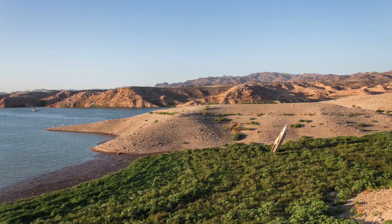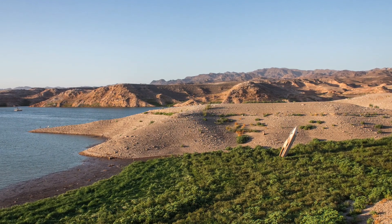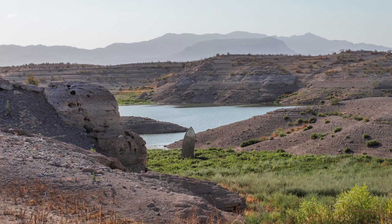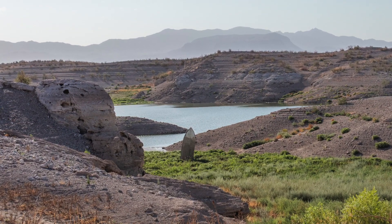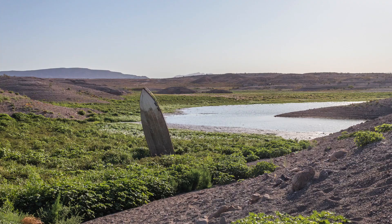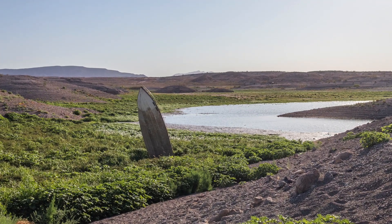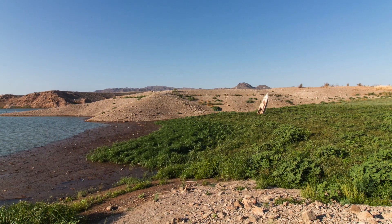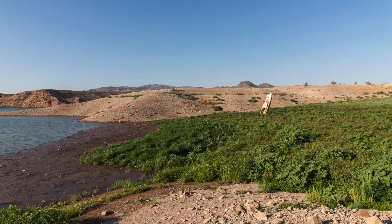Another place where it is very easy to see how low the water level is is near this boat. This boat and the sandy hills behind it used to be completely submerged, and now the water level is well below them. This is one of the many boats that has been uncovered as the water level has dropped, and it paints a perfect picture of how dire the situation really is at Lake Mead.